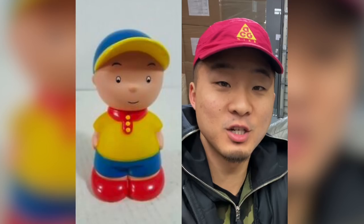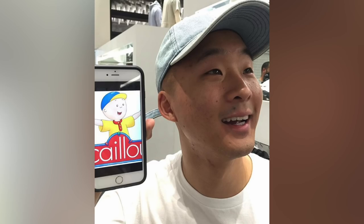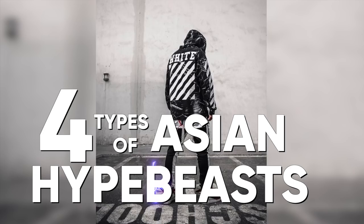First of all, I look like Caillou with the hat. The whole hypebeast scene has exploded over the past seven years, especially in the Asian community, to the point where we have to break it down.